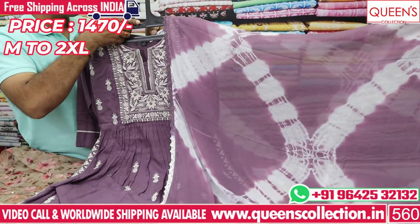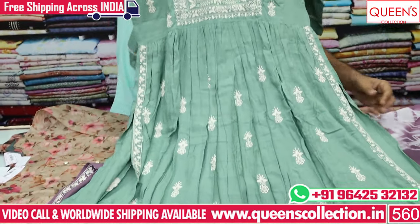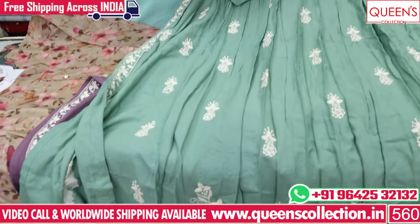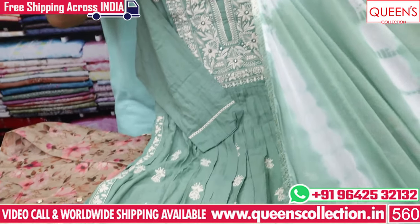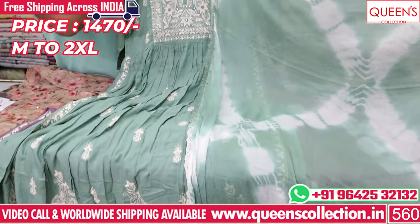You also have the color — the range of 1470. You already have orange, pink, and green color choices. Super collection available. You also have the same concept with full dupatta in width and shibori type. There are 4-piece dupatta options. The same range is 1470.